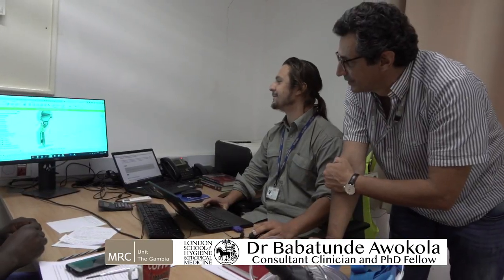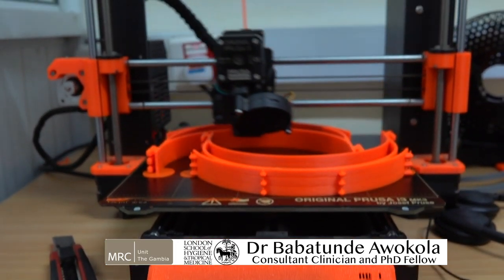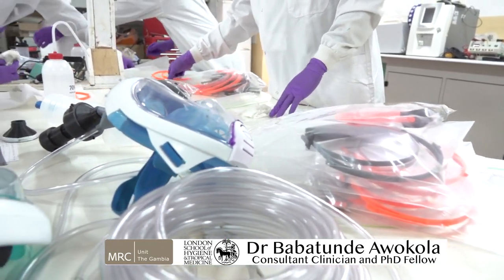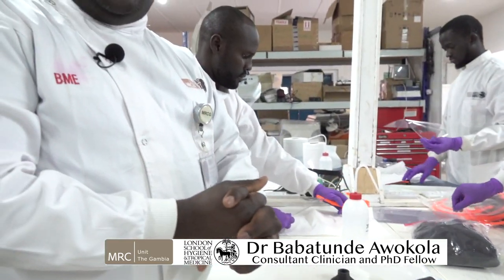What stands out for us is the fact that these things are made in a timely fashion, with the usual delay between ordering and delivery eliminated, and also in a customizable way — if what we've made is not working, we can go back to the printing lab, make another one, and use it for the patients or the people that need it.